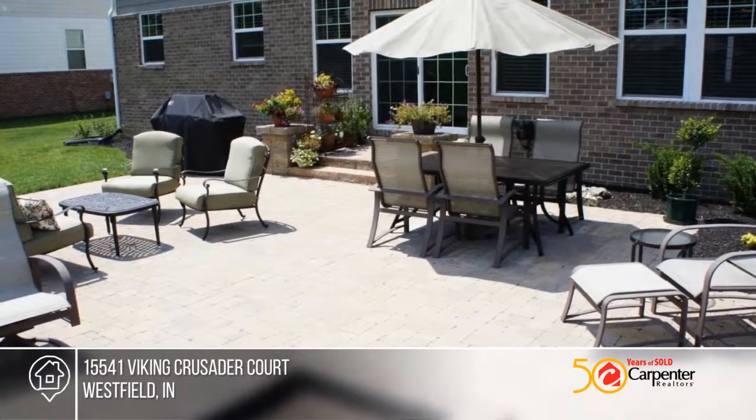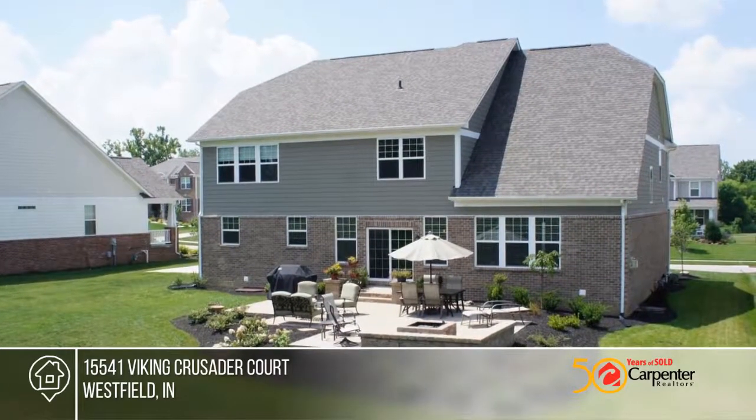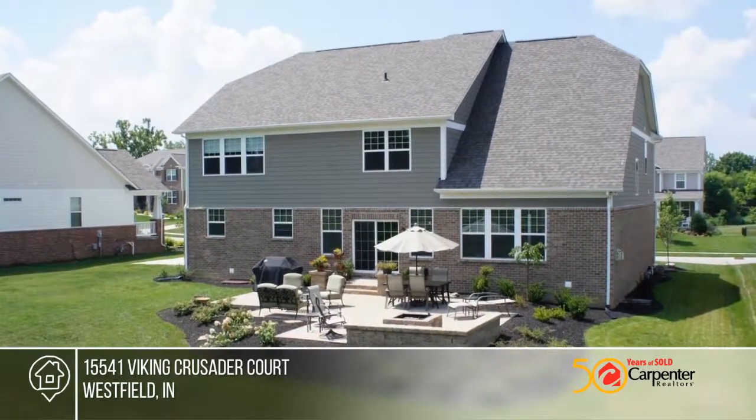Viking Meadows has amazing amenities including a clubhouse, pool, indoor basketball, workout room, and walking trails to the Monin.